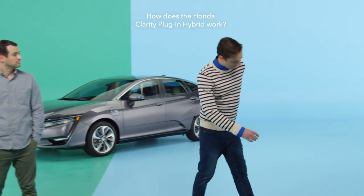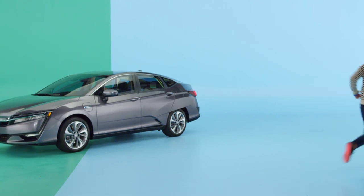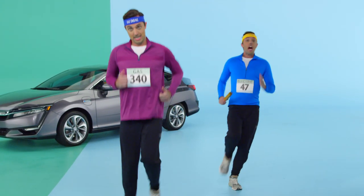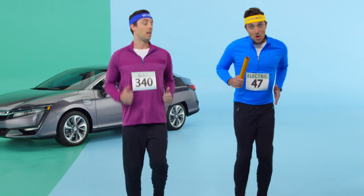So how does a Clarity plug-in hybrid work? Let me show you. There's a gas engine, and an electric motor and battery.